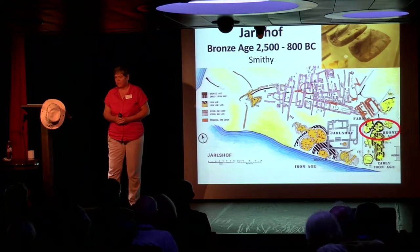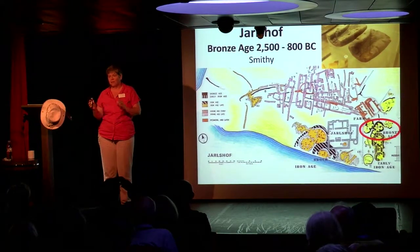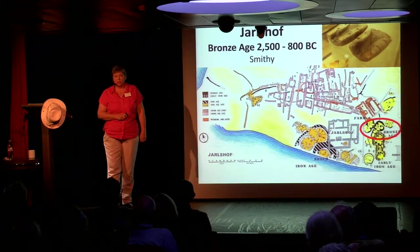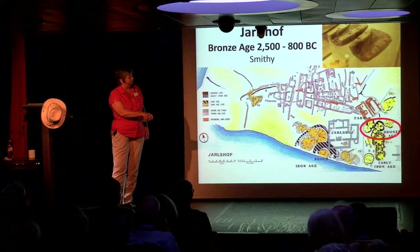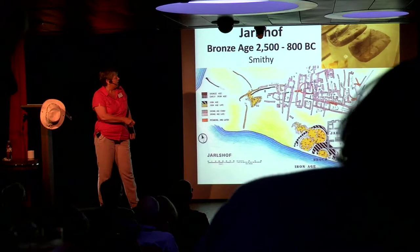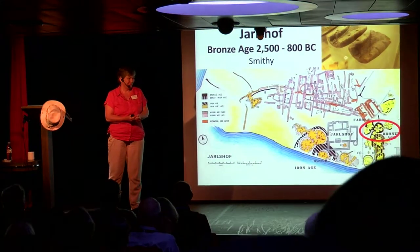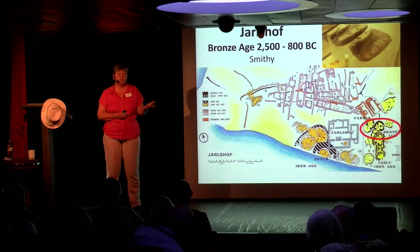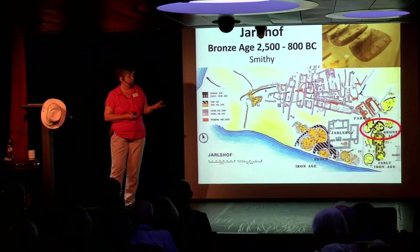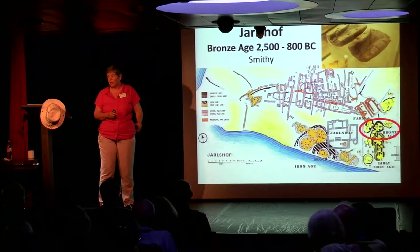Moving into the Bronze Age — here, right next to the Neolithic — you have several houses, and in them have been found pottery moulds for making bronze items. Bronze is copper and tin. Tin might come from as far away as Cornwall, so you're talking about people travelling by sea, going by boat. We have a few Bronze Age boats but nothing before that, yet people must have travelled by boat — good boats — to actually get to the islands of Shetland.